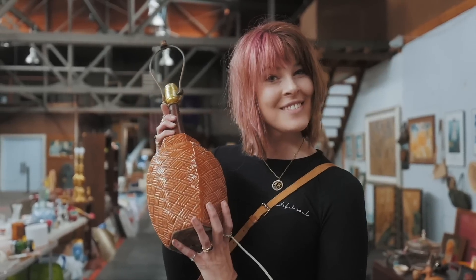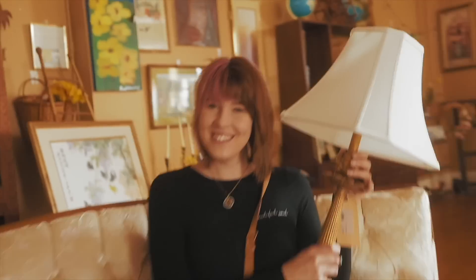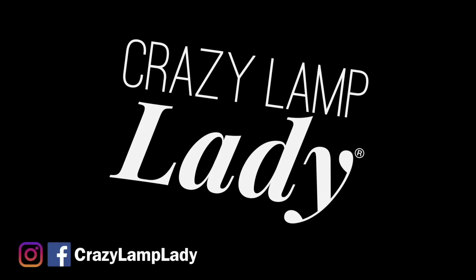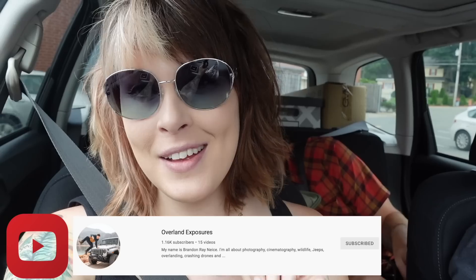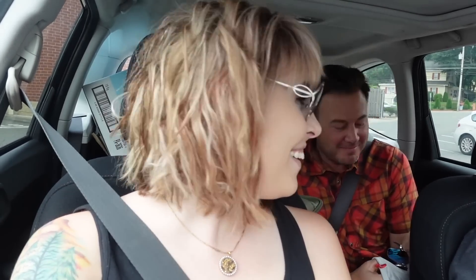My family calls it my superpower — my ability to see value in things I can buy and flip for a profit. We are here today at the Goodwill in New Jersey. We've got the whole crew: Andrew and Brandon, who is currently cowering behind the seat. Brandon's going to be behind the camera — he does have a channel of his own and I'll link that down below. Let's go see what we can find. Are you ready boys? Let's go.